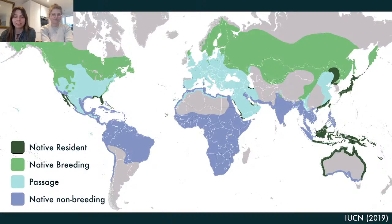Ospreys are what we call a cosmopolitan species — they have a very widespread distribution globally. There are a number of different ways of living as an osprey. Some are native residents, sitting in one place all year round. This occurs in places like the Caribbean and some Australasian subpopulations, but the majority of ospreys in the world are migratory. There are four different subspecies. The one we're focusing on today is the European osprey, which breeds in Europe and northwestern Asia — up in Scandinavia — and then migrates down into West Africa.